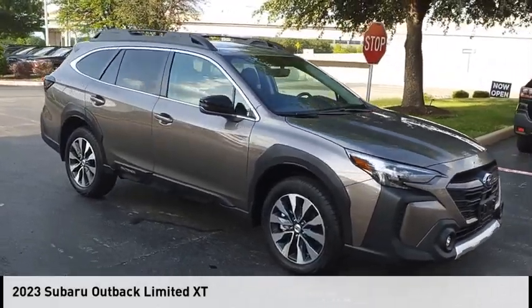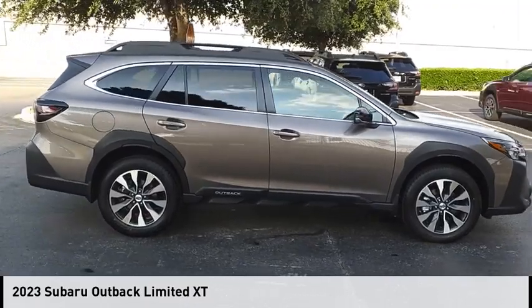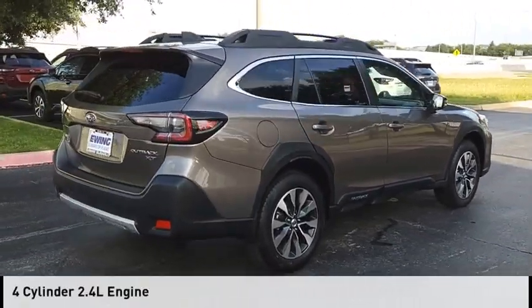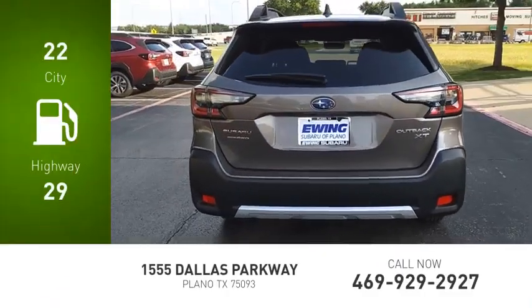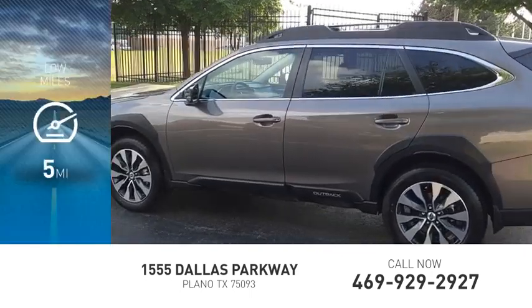Stop by and take a look at the 2023 Outback. This vehicle is powered by an all-wheel drive, four-cylinder, 2.4-liter engine. Great fuel efficiency saves you money by requiring fewer trips to the gas station. This vehicle has less than 100 miles.